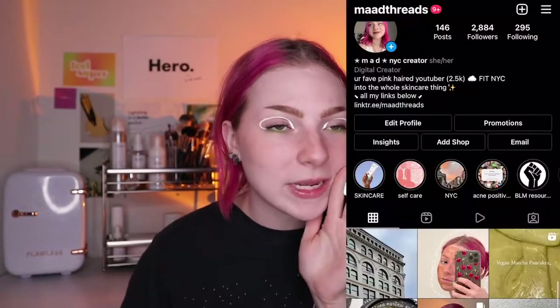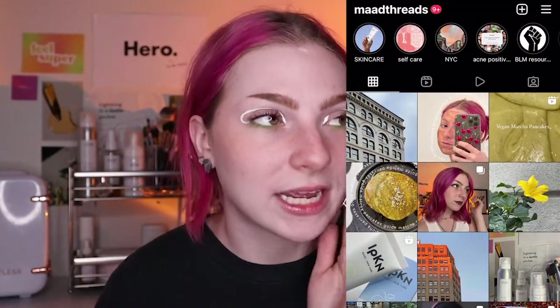Hello friends, it is Mad, welcome back to my channel — or welcome to my channel if you are new! If you are new, make sure you click that subscribe button to become a part of the trendiest place on the internet. Oh, and follow me on Instagram; I'm really trying to hit 3k. Love you.